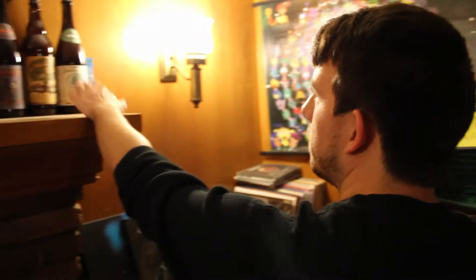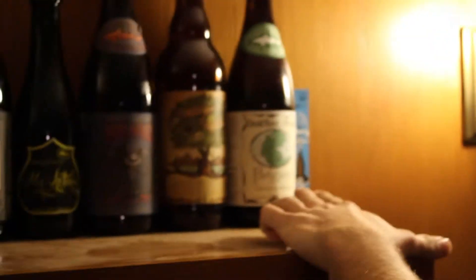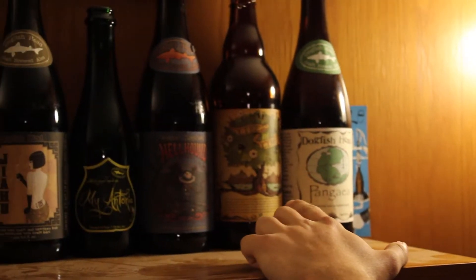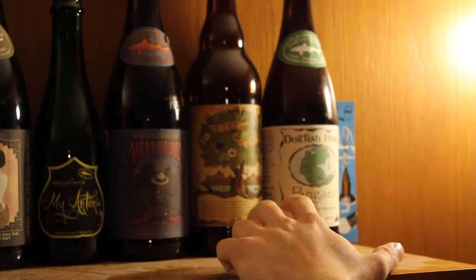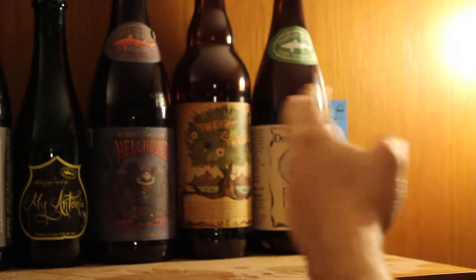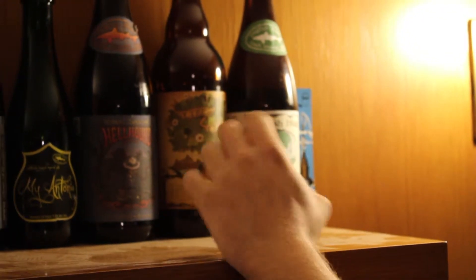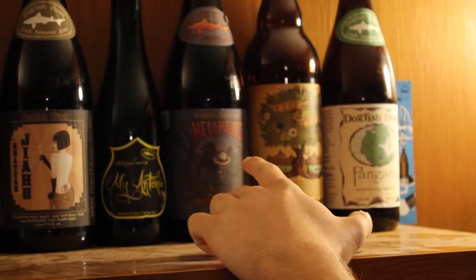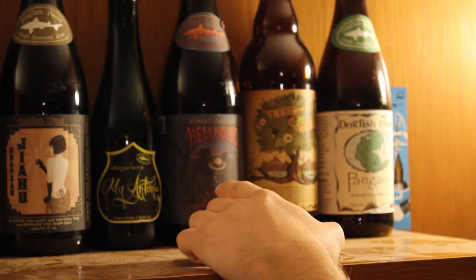Some of these Dogfish Heads here — Pangea. This is made from one ingredient from every continent, hence the name Pangea. It's pretty tasty. This is Life and Limb. This is a collaboration between Dogfish Head and Sierra Nevada — they get one syrup from each coast, ferment their own beers, and then age it together. Robert Johnson Hellhound — this is a Dogfish Head beer in homage to Robert Johnson.